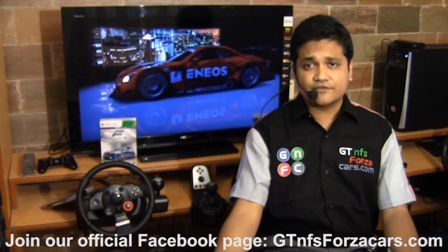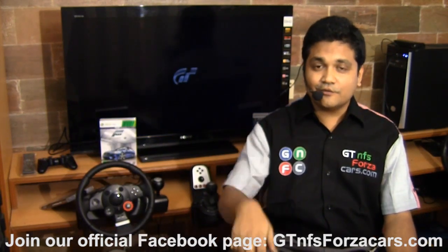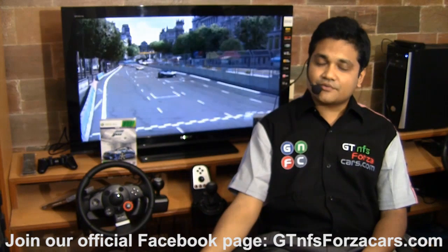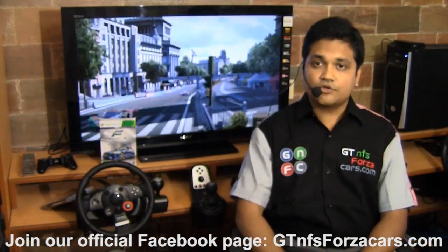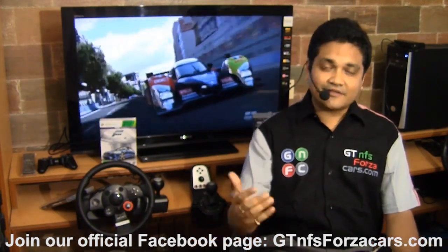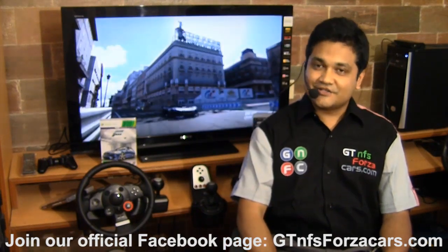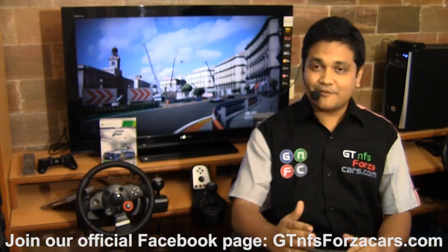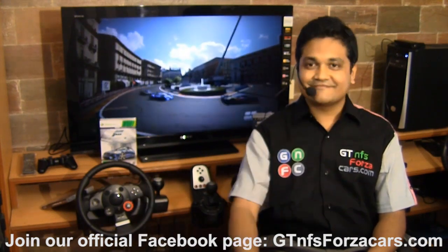We are also providing a link to that page in the description below the video. Subscribe to us on YouTube so that you are updated on every video we upload in the future. Hope you are having a great time and thanks for watching — all the best for everything you do in life. This is Inu saying a big, big thank you from GTNFSForzaCars.com. Signing out.